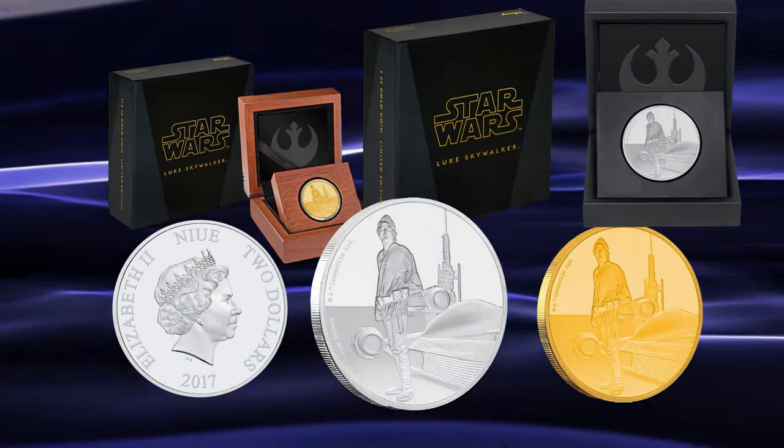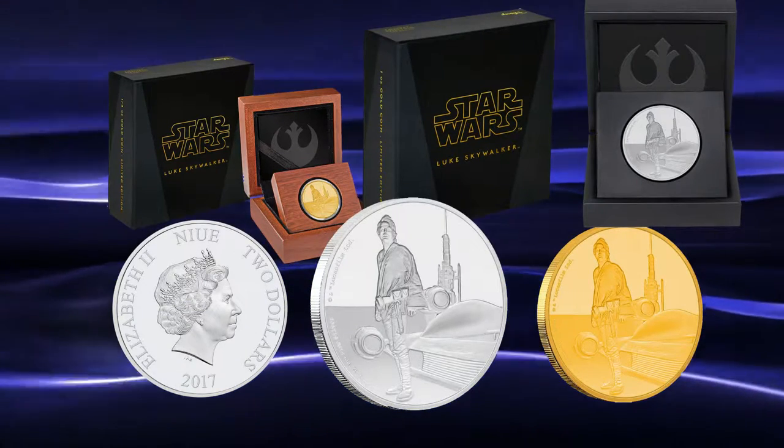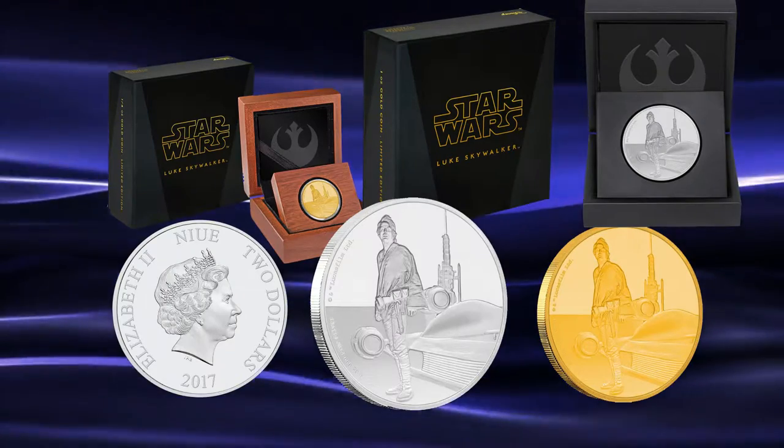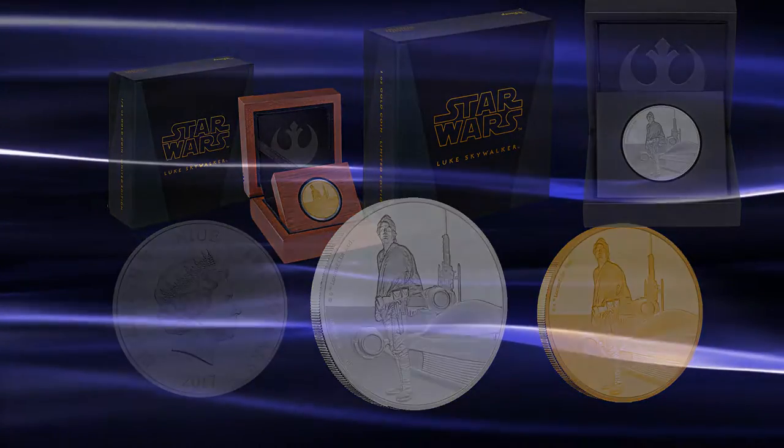Do you like the Skywalker coin? Do you think that these coins are better suited towards Star Wars fans or coin collectors? Let me know what you think in the comments section below. Remember to stay subscribed to this channel for the latest in world coin and banknote news. This has been the World Numismatic News. Have a wonderful day.